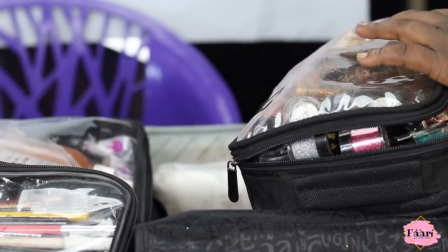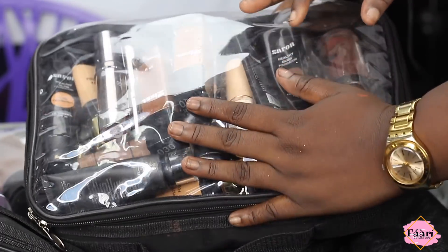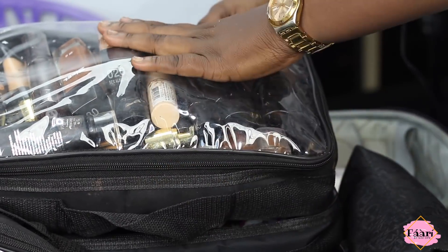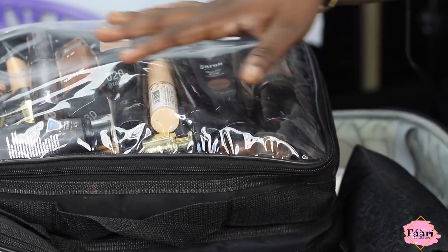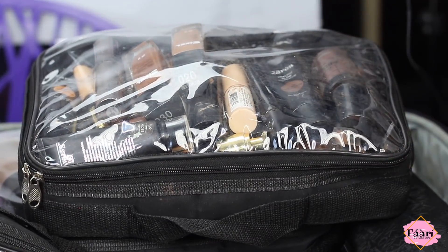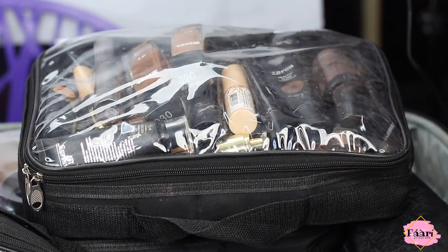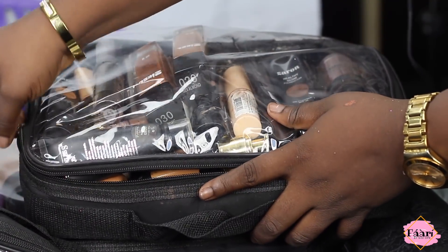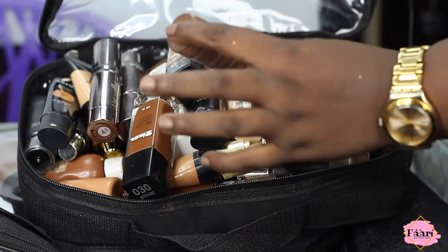Everything I use for glitter and pigment is in this glitter bag. Here's the dirty bag — I cannot keep cleaning it so we've just agreed to leave it. Up next is my foundation bag, which is also large but not as large as my face prep bag. My foundations I try to decant, and any bottle that's too big or too heavy I decant into plastics. I'll show you the little containers you can get off AliExpress.